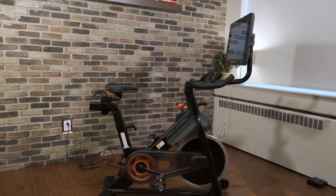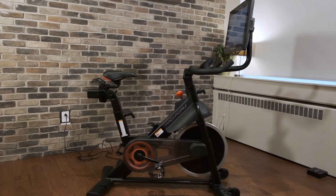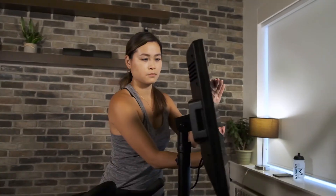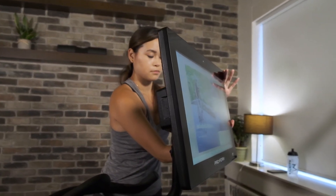The ProForm Studio Bike Pro 22 is one of those bikes that allows you to do just that. Its huge 22-inch high-definition touchscreen with Smart Swivel allows you to adjust the screen for optimal viewing pleasure and to fully immerse yourself in whatever park, mountain, or beach around the world you'd like without leaving the comfort of your home.